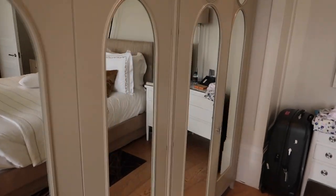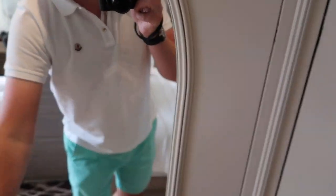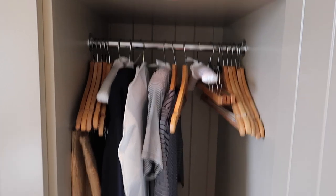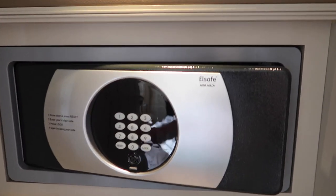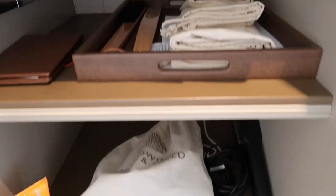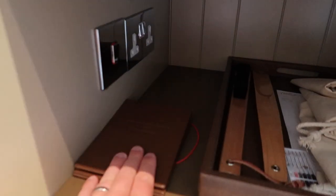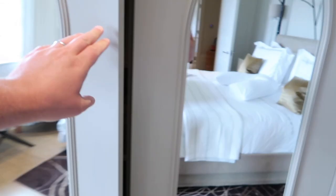There's a very large wardrobe with half-length and full-length hanging space, room for suitcases, and on the other side you'll find the safe, shoehorn, laundry bags, and hair dryer. There's also a room service breakfast menu card — you fill it out, leave it on the door, and it magically appears.